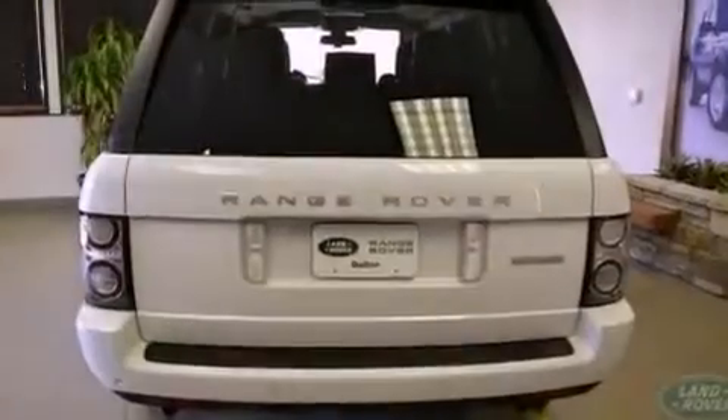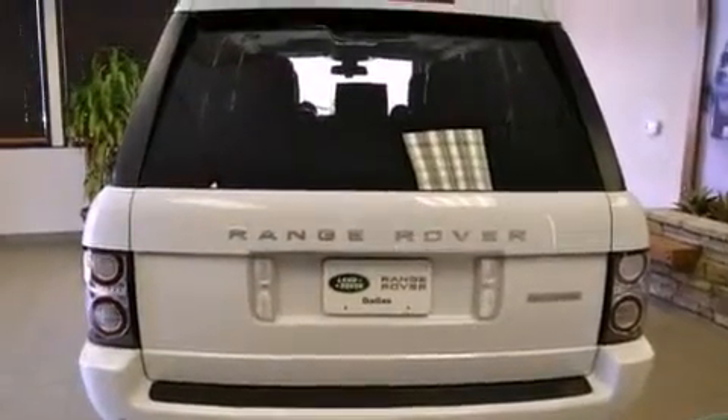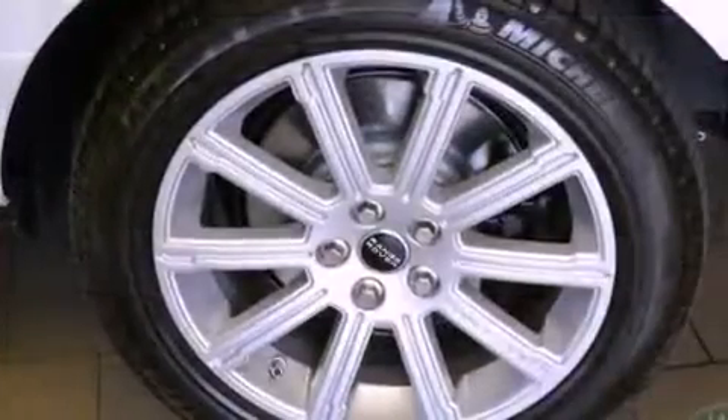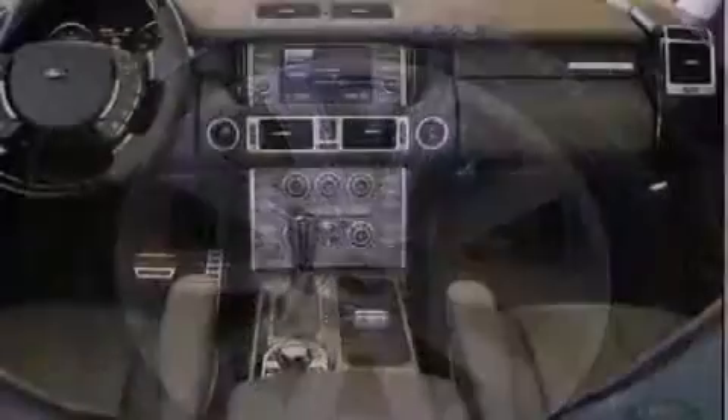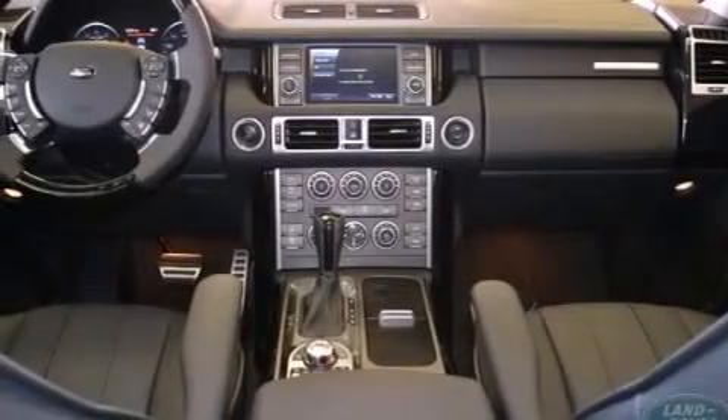The following features are also included: a heated steering wheel, a navigation system, a rear view camera, alloy wheels, a low tire pressure indicator, and traction control and stability control systems.